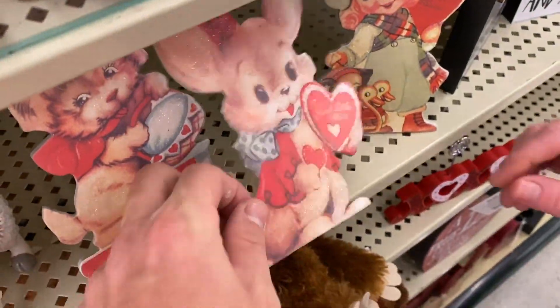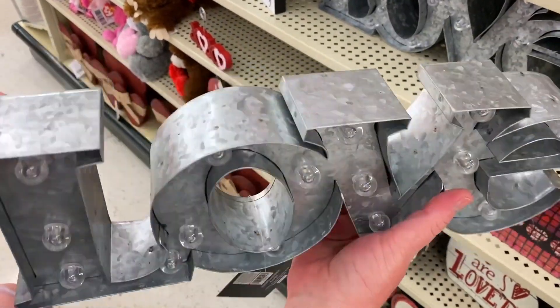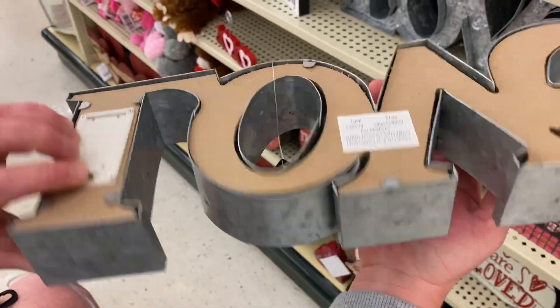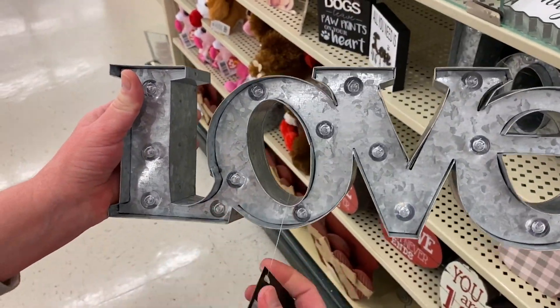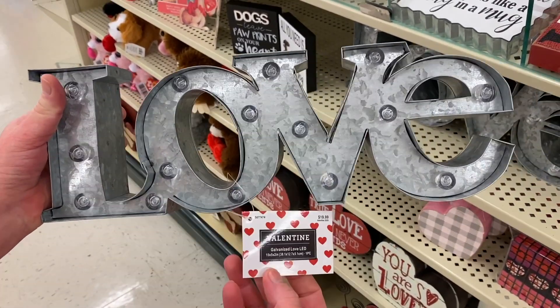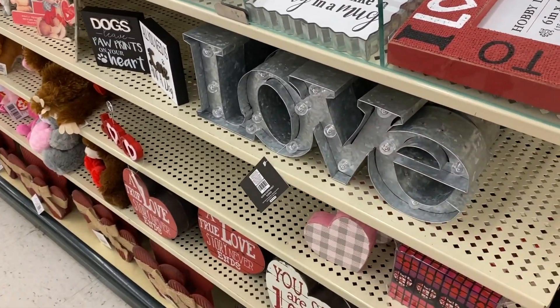These are $2.99. This is a nice little sign — it lights up. There's a compartment here, so it needs batteries. Again, $10 — but you could use this all year round, unless you only feel love one time out of the year. It says $20, so take 40% off. That is something you can hang up all year round.